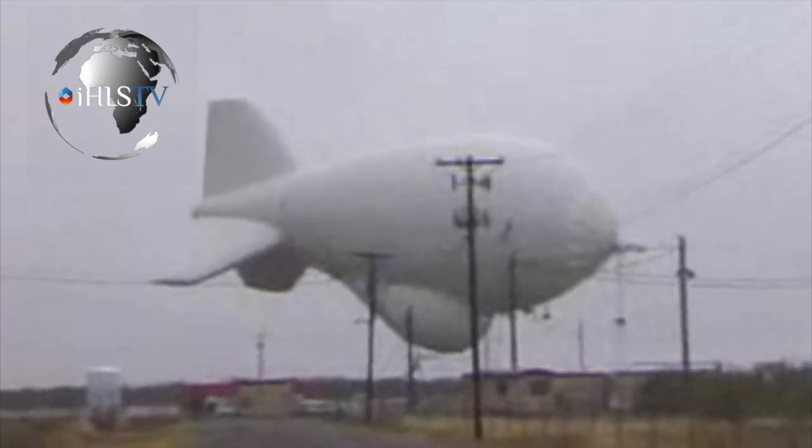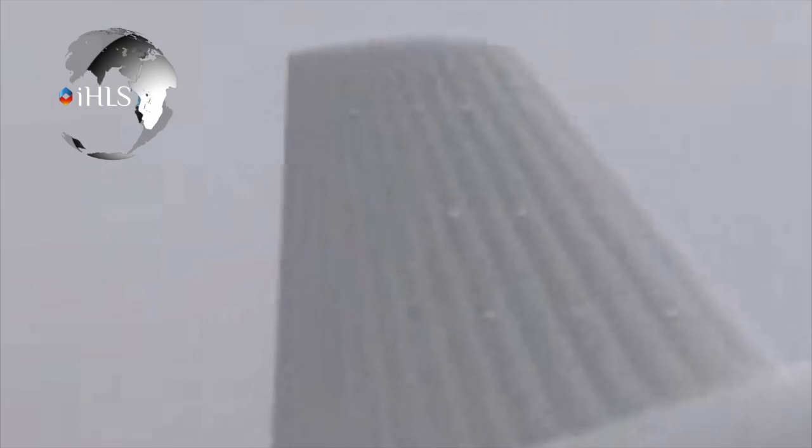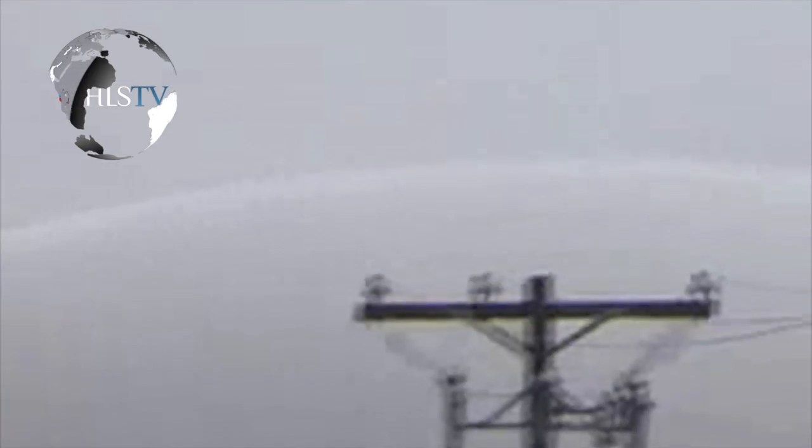The U.S. Department of Homeland Security is evaluating a number of aerostat systems for use along the border with Mexico, assisting Border Patrol operations. Each aerostat system carries a payload of advanced sensor equipment, the same type of sensor equipment that border control agents use elsewhere. The systems can typically remain in the air for two weeks to one month at a time.